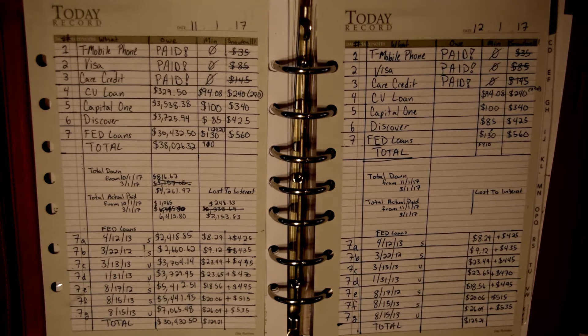Hi guys, Ashley from AshCashBudget here bringing my December debt snowball update. I'm going to try to make this a little quick — it's not that great this month. I've been trying to cash flow a car repair of $1,700, so you'll see how that did when I do my end-of-month budget report.